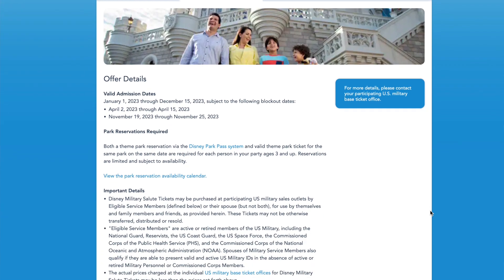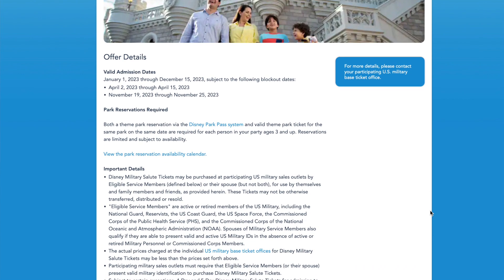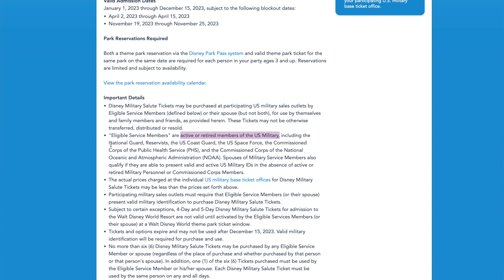You get six of these a year - six of the Salute to Service tickets. Now as armed forces you also have discounted tickets. It's not as discounted as the Salute to Service but it's still discounted - I would say about 25% off maybe. It's not a lot but it helps. Every little bit helps.